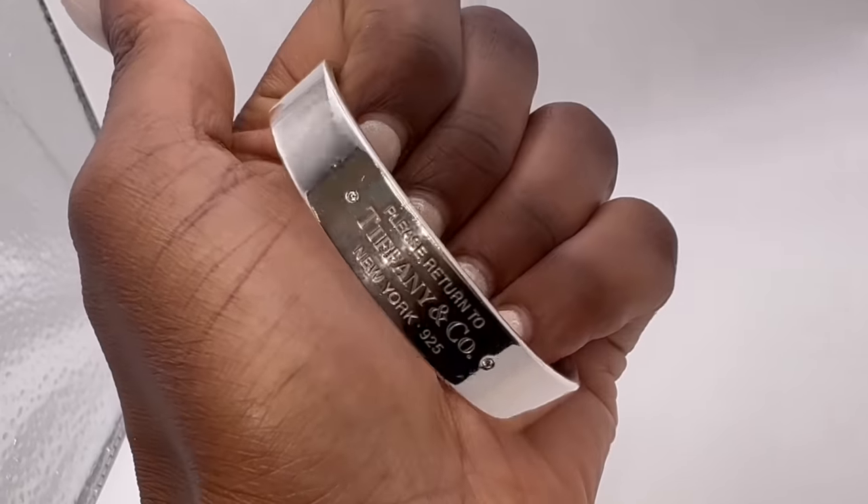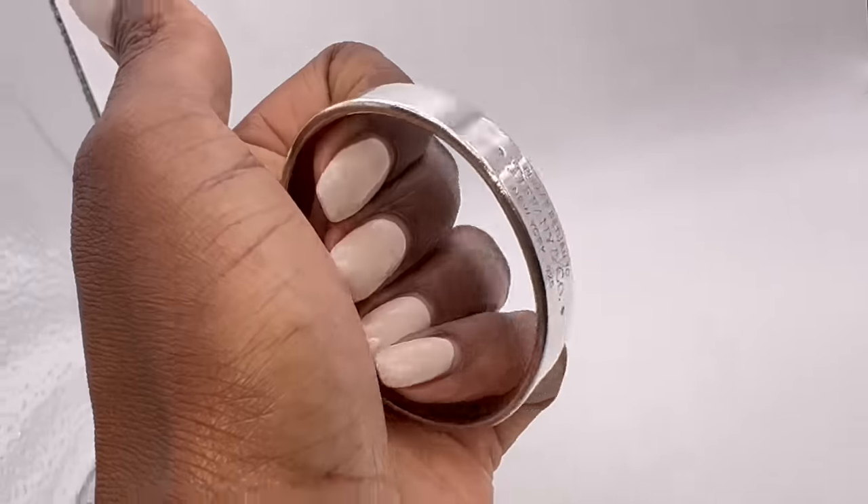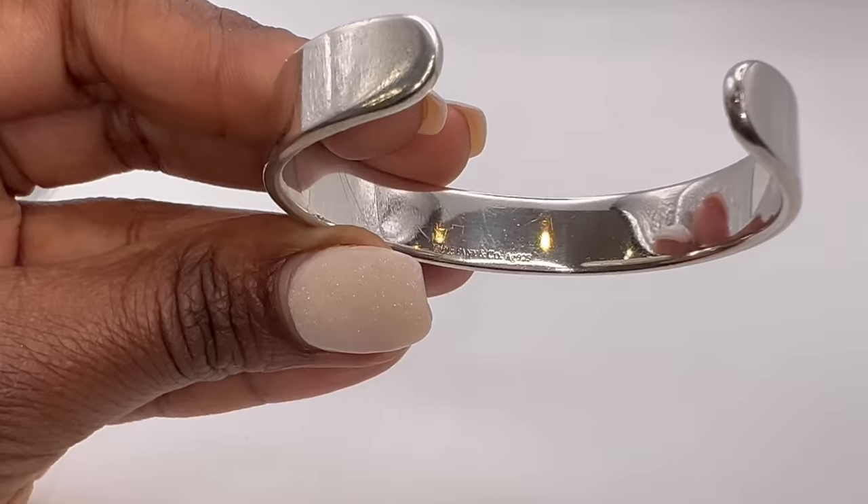Let me show you the other bracelets from Tiffany and Company. I already showed you the two I'm wearing, but I also have this beautiful silver cuff. I really like the width of it — it's on the thicker side and has the Tiffany and Company logo on the front. It's from the 'Please Return to Tiffany' collection. It's a very easy-wearing piece — slips on and off easily. I really love it. I don't wear it as often as I used to because my collection has grown so much, but it's definitely one of those pieces that blends into anything — you can dress it up or down.